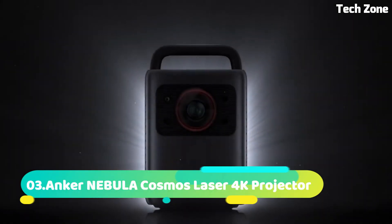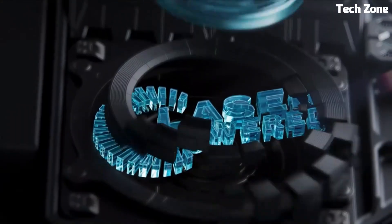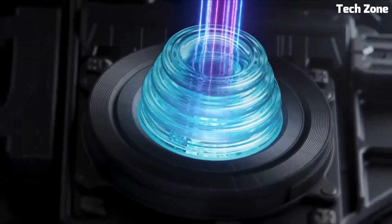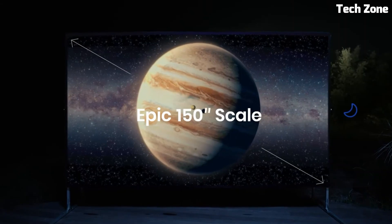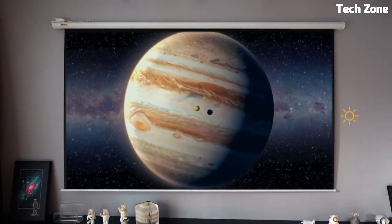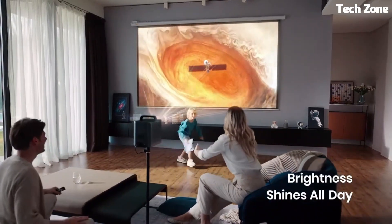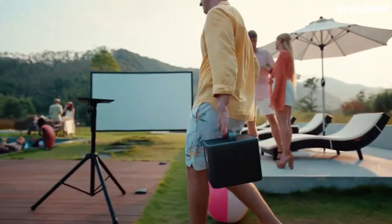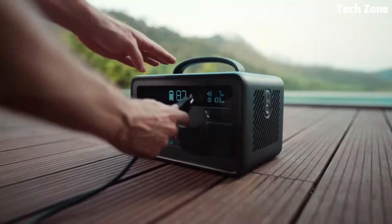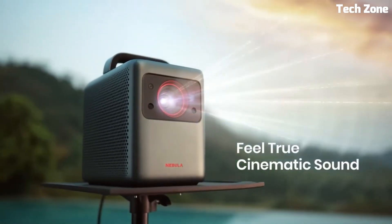Number 3: Anchor Nebula Cosmos Laser 4K Projector revolutionizes home entertainment! With cutting-edge laser technology, it projects stunning 4K visuals onto screens up to 150 inches. Powered by Android TV 10, it offers a vast range of streaming apps and services. Advanced autofocus and keystone correction ensure a perfect picture even on uneven surfaces. Its compact design houses powerful speakers with Dolby Digital Plus for immersive audio.